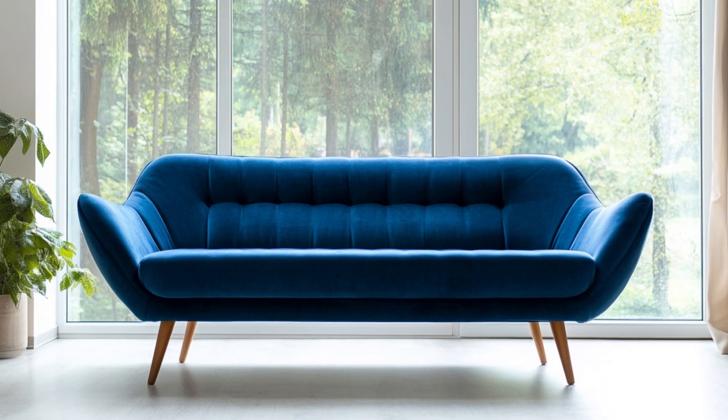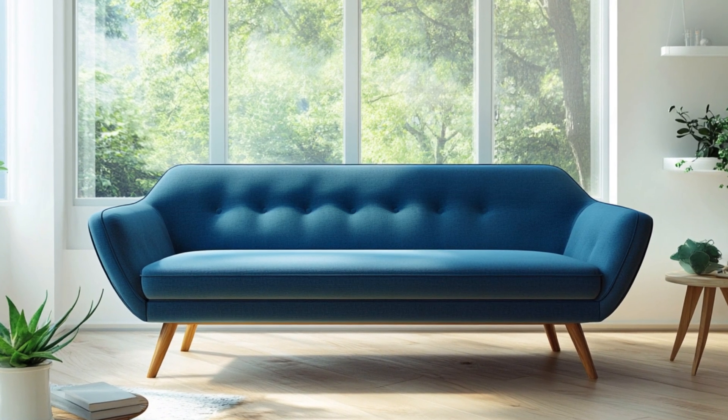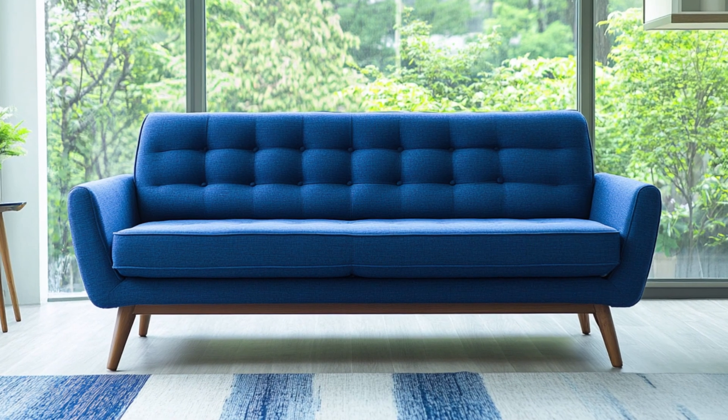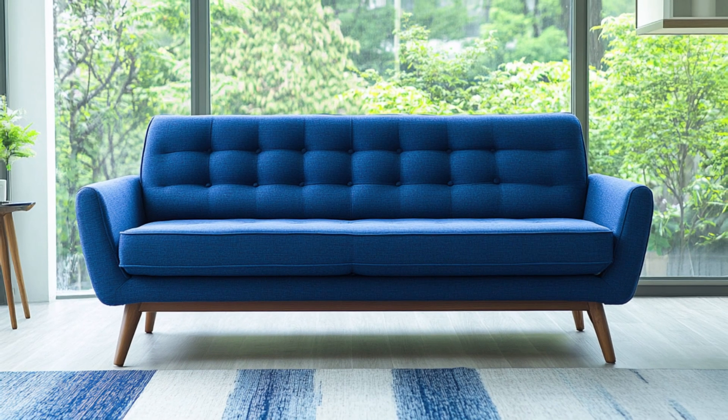Pro tip: consider the lighting in your room. Natural light will make a lighter blue sofa glow, giving the room an airy feel. But in a dimly lit space, a darker shade will create a moody, dramatic atmosphere — like you're sitting in your own private cinema.